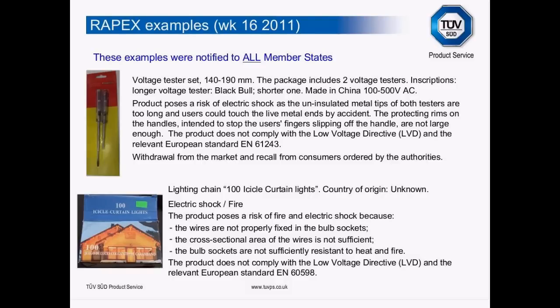That happened in just the last week. Having said that, RAPEX really is the tip of the iceberg — this is what enforcement authorities catch. Our suspicion is there are many more potentially unsafe products falling through the net. The second example is icicle light curtains — country of origin unknown, generally accepted to be China. The wires were not fixed properly, cross-sectional area of wires too small, bulb sockets not sufficiently resistant to heat and fire. The product doesn't comply with the Low Voltage Directive and EN 60598. I'd urge you all to go on RAPEX — it's quite an eye-opener.